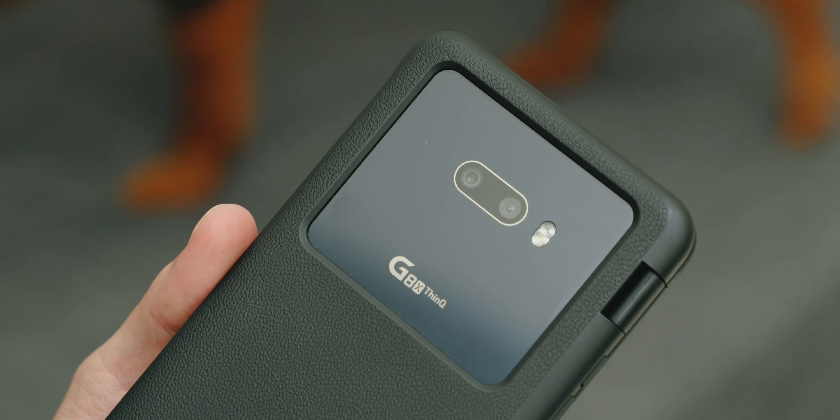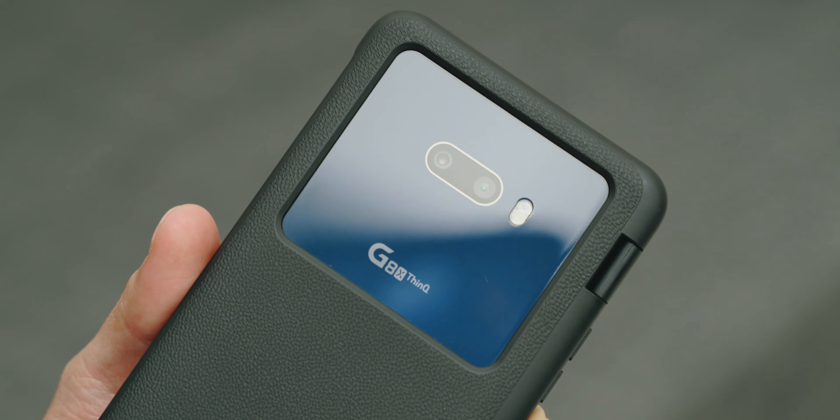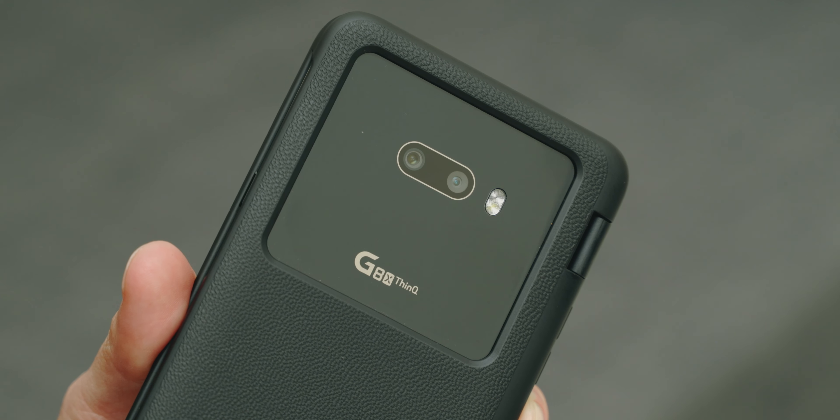This is LG's latest flagship and it's been a long time since I got excited for an LG phone. But after using this one, this is a phone that I think you should know about. I think that this is the most underrated phone of 2019, and this is eight reasons why I think that.